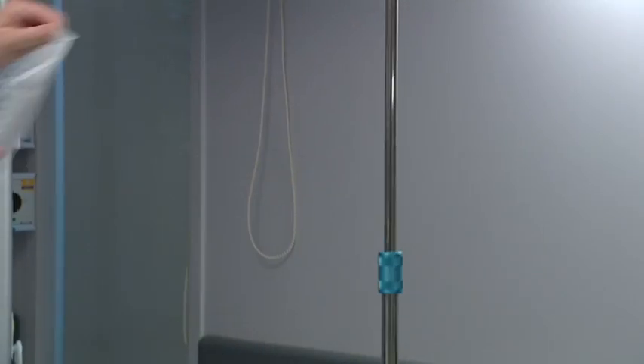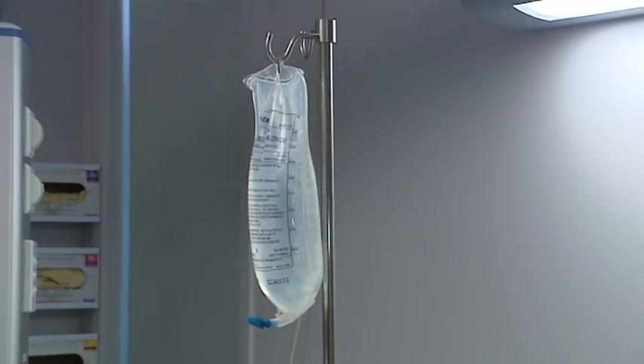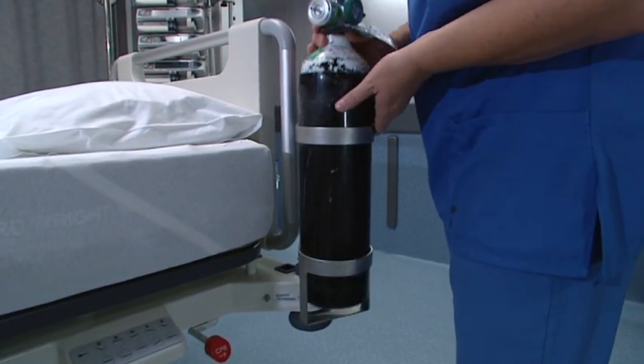For the caregiver, a full range of accessories can also be provided with the M8, such as IV poles, a monitor tray and two sizes of oxygen bottle holders.